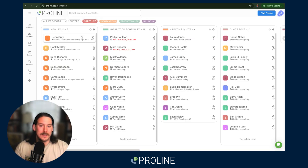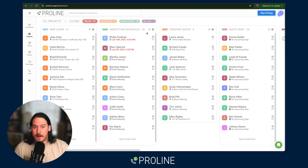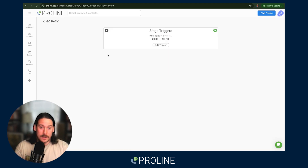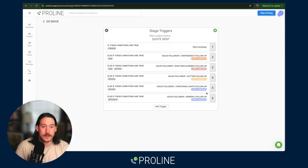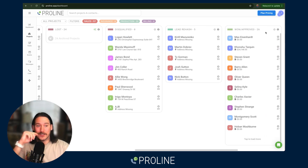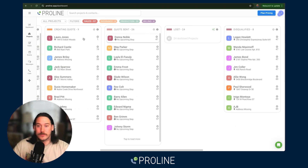And they do not have to be just on speed to lead. They can be appointment reminders for the day of. They can be quote follow-up if you'd like. You can come in here and have multiple different campaigns that different projects are routed to based on the type of project. We also have the ability to put them in lost and do rehashes after won and approved.